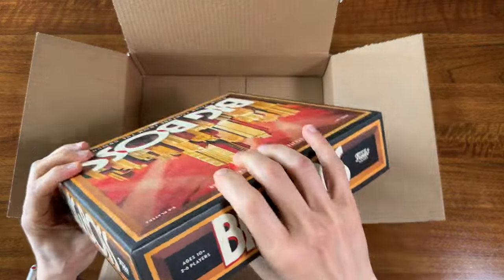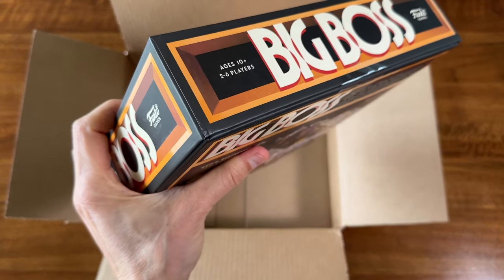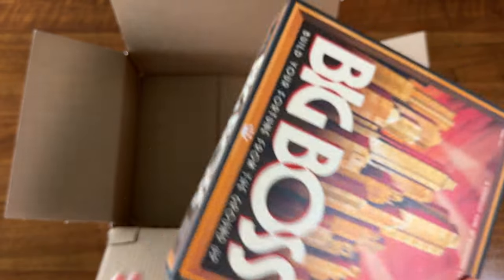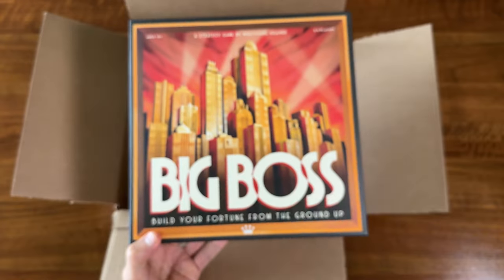There's the slightest dent here in the corner. But other than that, it's looking pretty good.